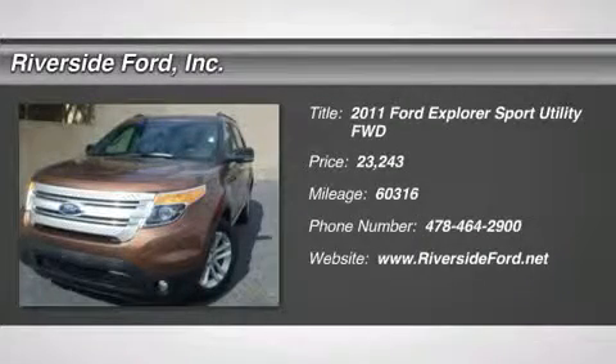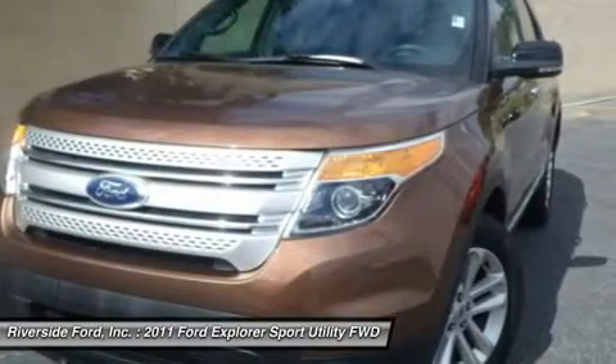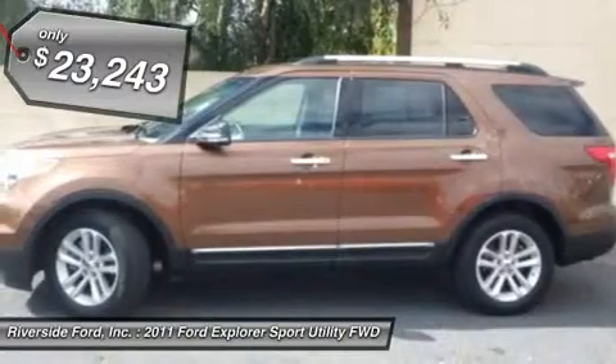Third row SUV. Clean. Great value. All routine maintenance completed, service records available. Extended warranty available. Easy financing. Trustworthy and worry free.